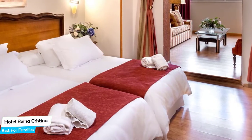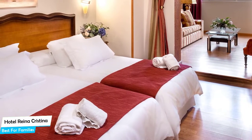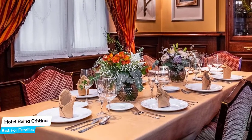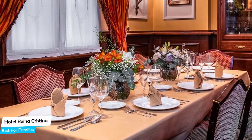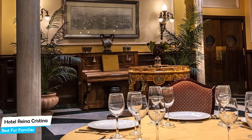Nearby attractions include El Reino Escape Room – 0.08 miles, Granada Cathedral – 0.2 miles, and St. Jerome Monastery – 0.2 miles. Among other things, the hotel offers its guests paid private parking nearby, bar/lounge, baggage storage, 24-hour front desk, free high-speed internet, banquet room, concierge, and more.